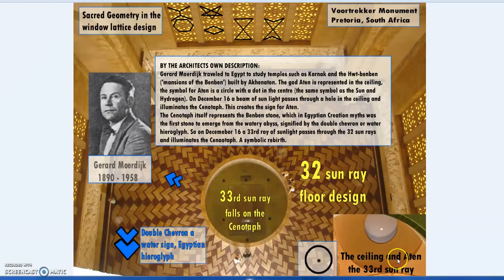That sun aperture symbol is a connection to Aten and even the hydrogen symbol. On December 16th, a beam of light shines through and down through the well, touching the Cenotaph — the sacred stone, the Benben stone. Around that stone there are 32 rays, so the 33rd sun ray shines through and hits this Benben stone — a symbolic rebirth. Around the outside we also have a double chevron, the water sign, the hieroglyph for water. It is essentially an Egyptian temple, in South Africa.